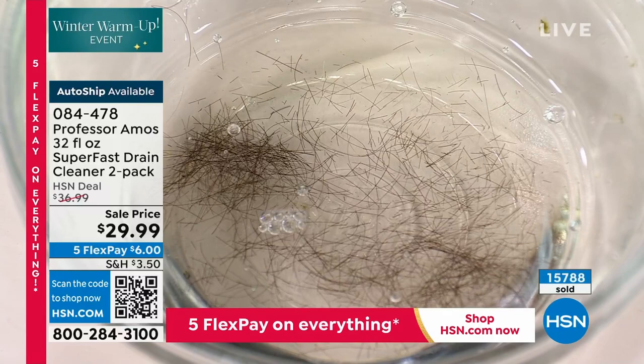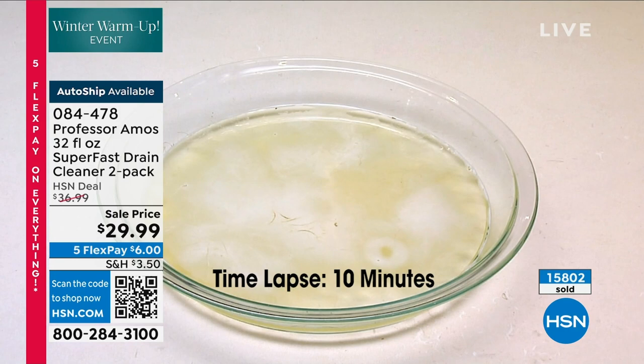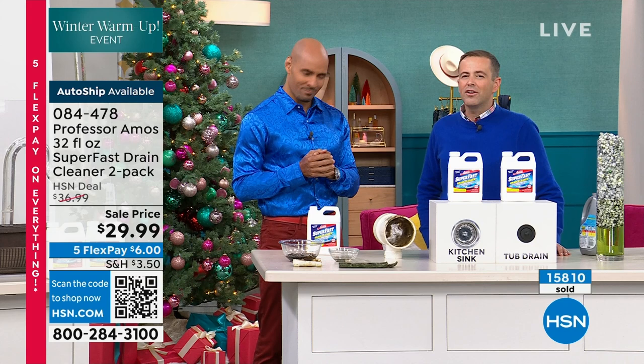I'm going to pour an application of our Super Fast right over top of this hair and show you a time-lapse video because it takes 10 minutes to break down hair. If you have pet hair, human hair, fuzz, lint, or fur down on the inside of the drain line — look at that technology, that Professor Amos degreasing technology that's going to saponify the hair and turn it into foam. We started the visit with 20,000 and we are about to hit 16,000.